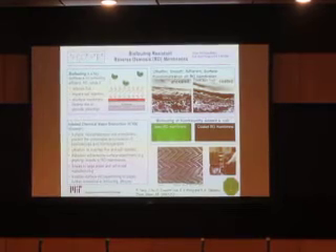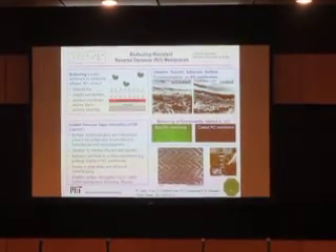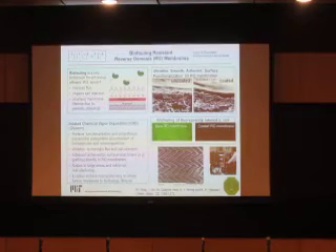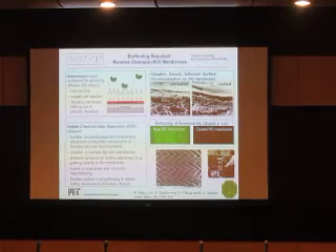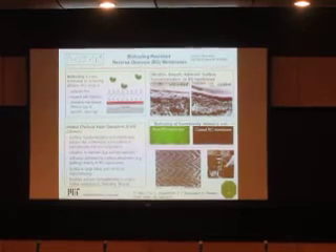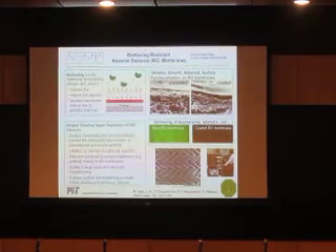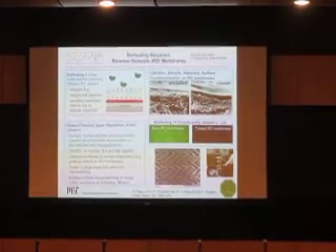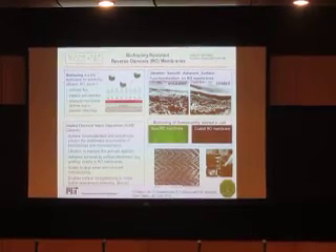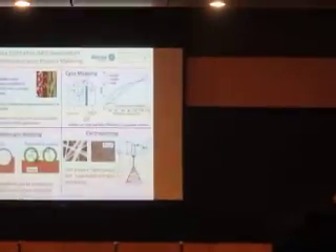Just below that is the result of exposing these two membranes to a solution containing fluorescently labeled bacteria. After about 30 minutes in contact with the bacteria, the uncoated membrane fluoresces bright green — it's covered with bacteria. The coated membrane is doing very well. This technology is being licensed. There is also technology relating to textured membranes that inhibit attachment and technology related to roll-to-roll processing to develop these membranes.